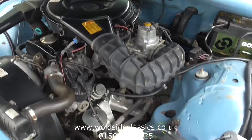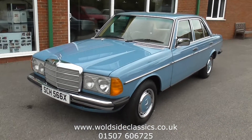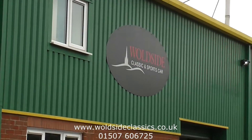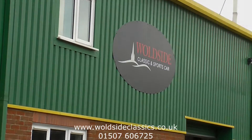So there we have it — one beautiful low-mileage 123 series saloon from 1982. If you are interested, give us a call on 01507 606 725, or visit the website at wallsideclassics.co.uk.